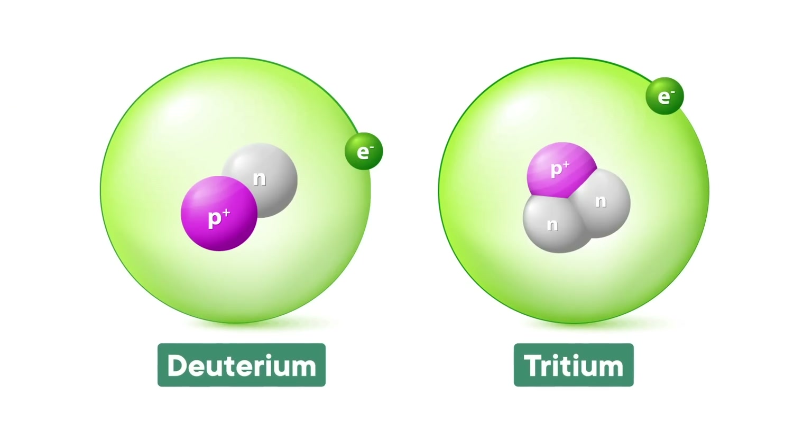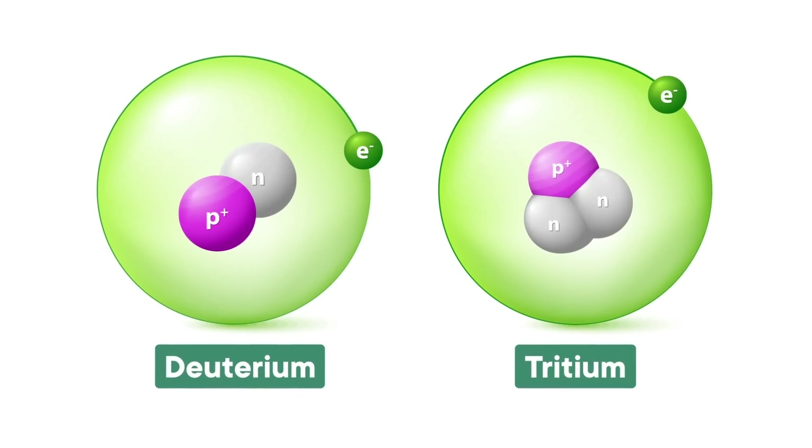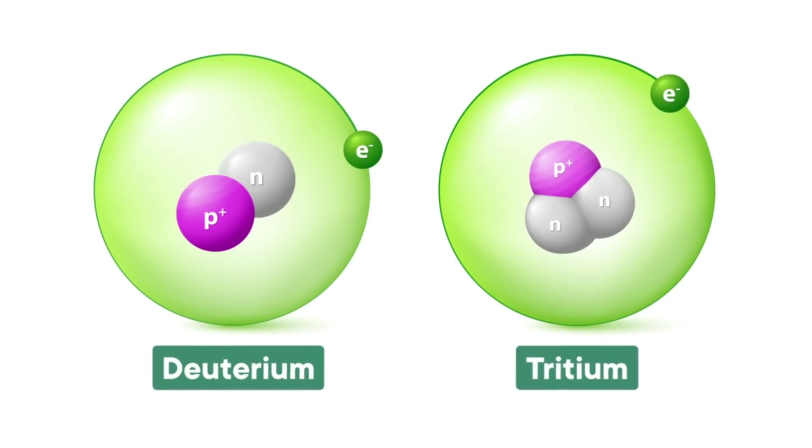Now, these NIF researchers hadn't quite harnessed the power of the sun because they didn't use the same kind of nuclear fuel that the sun does. Instead of standard hydrogen with just one proton in a nucleus, they used a mix of deuterium and tritium. These are both heavy forms of hydrogen — each deuterium nucleus has a proton and a neutron, and each tritium has a proton and two neutrons. Together, they're the most commonly used fuel for modern fusion research.